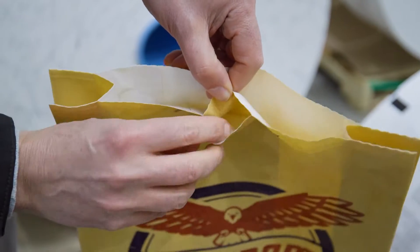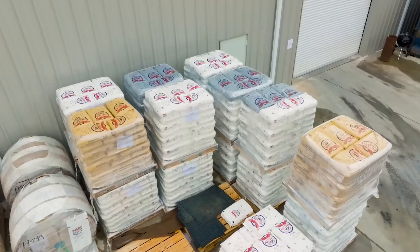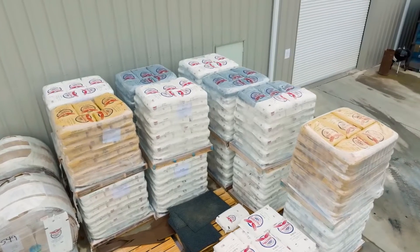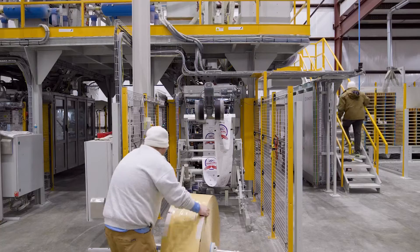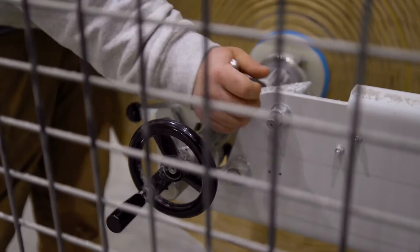It gives us leak protection in our warehouse. It gives us flexibility in where we store the product — we can store it inside, we can store it outside, our customers can do the same. It's a much cleaner product, so once it's inside that bag it's inside the bag, whereas the old traditional paper bags allow the product to escape, which creates a dirty environment.